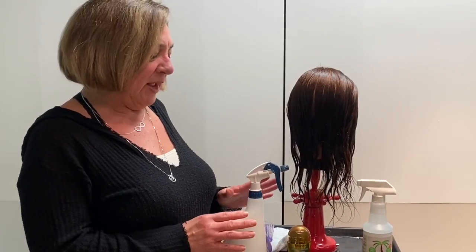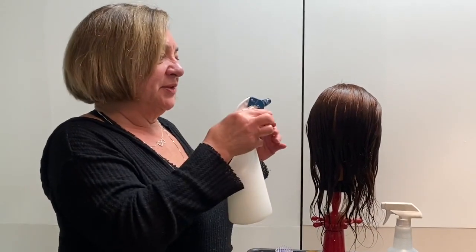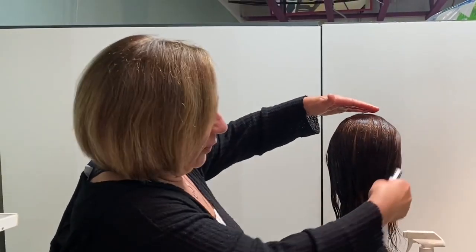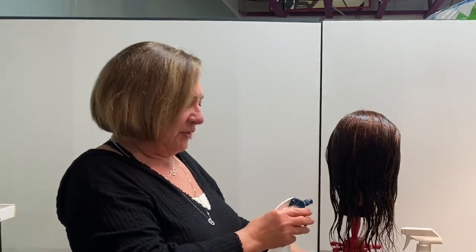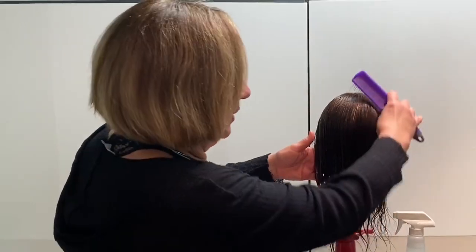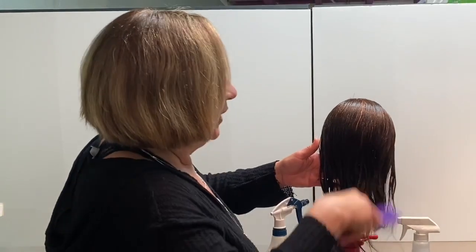Let me show you how I apply the leave-in detangler. This is what we do in our salon — we start just spraying it around, a light mist. You don't have to use a lot. Then we brush it through and just make sure all the tangles are out.